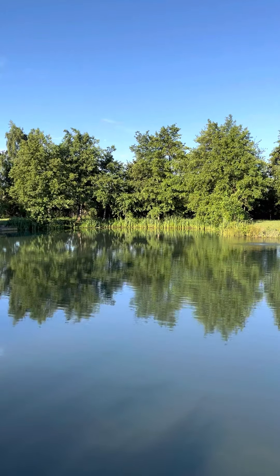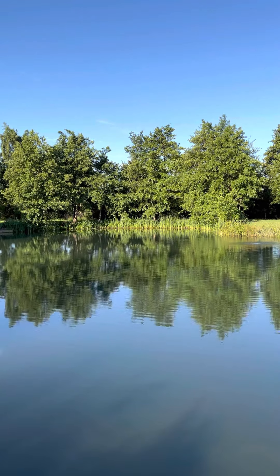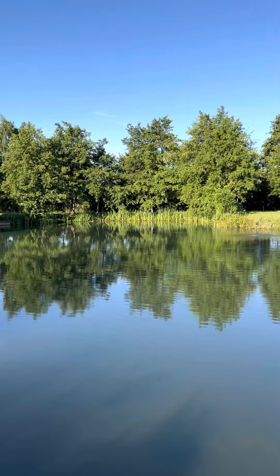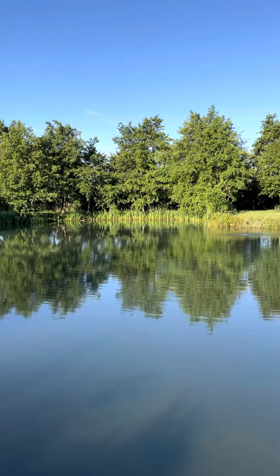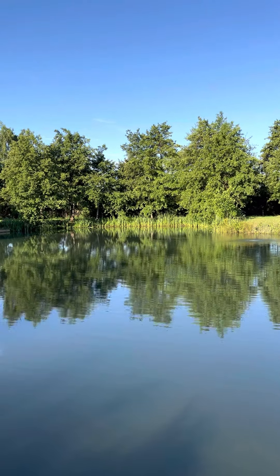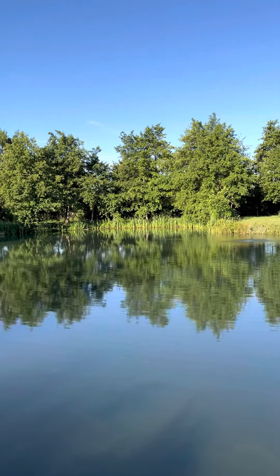The productive methods are the same around the lake. This session we've used light ledgered meat - big pieces of luncheon meat - and we've also been ledgering with bunches of blob worms popped up a few inches. We've also caught on live baits, which are allowed here. They stock trout and put waste fish in from the other carp and coarse lakes to feed the cats. Just ask the owners beforehand if you want to use live baits.